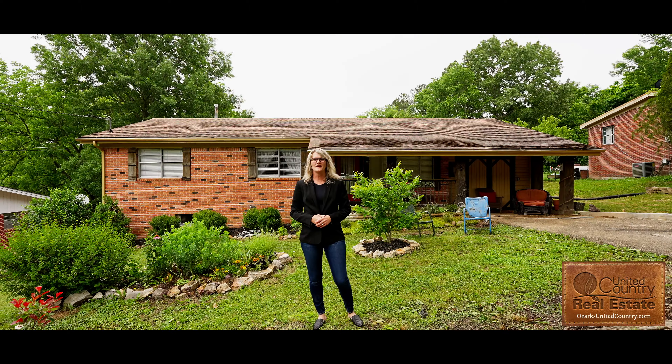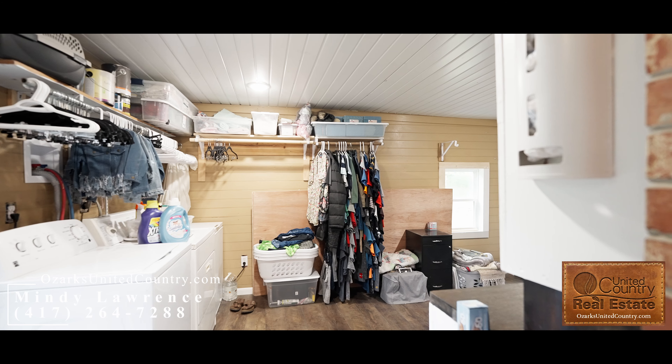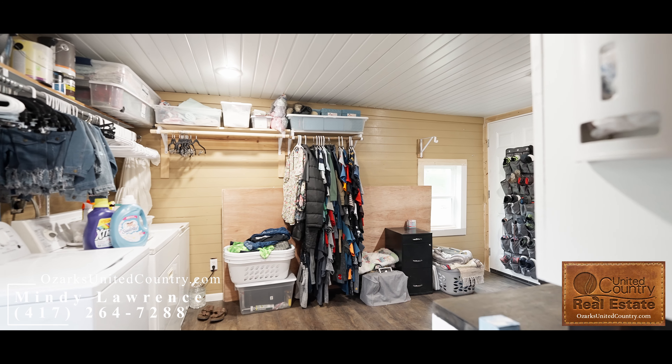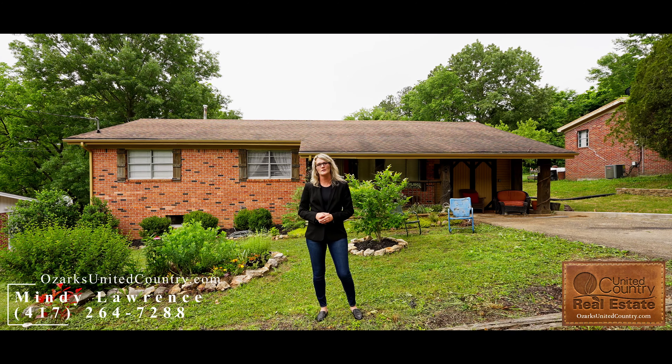Hey guys, this is Mindy with my listing that just sold — check it out! This home is three bedrooms with two full baths, a kitchen and dining combo with a walk-in pantry, and laundry right off the kitchen, as well as a full unfinished walkout basement.